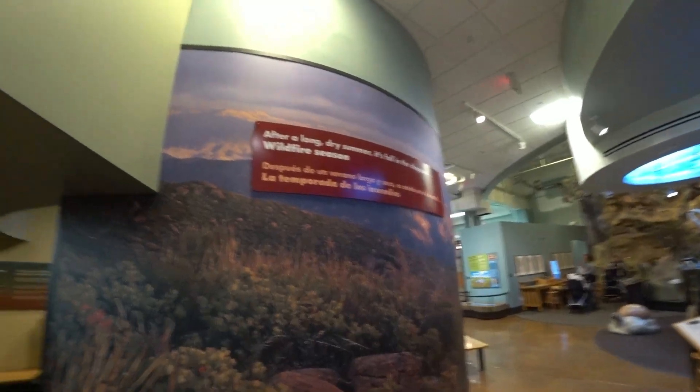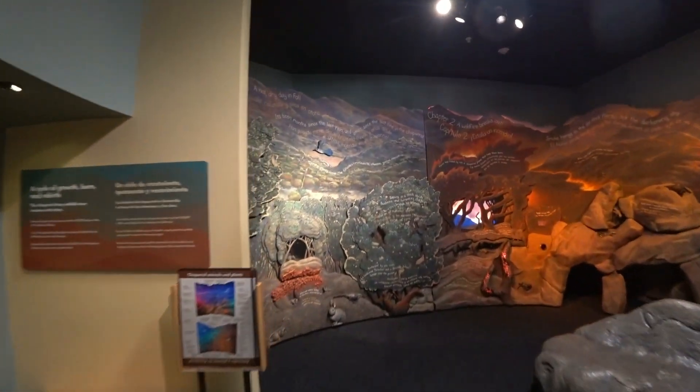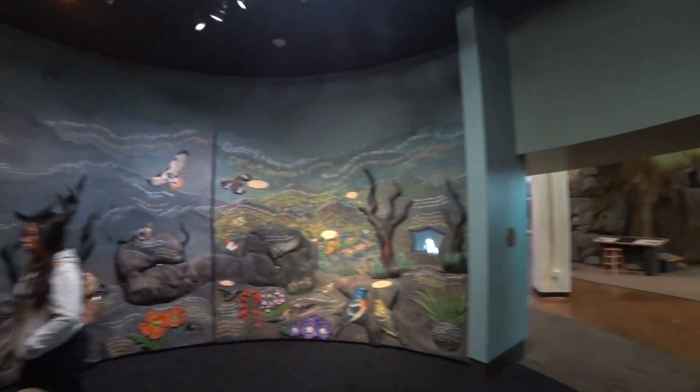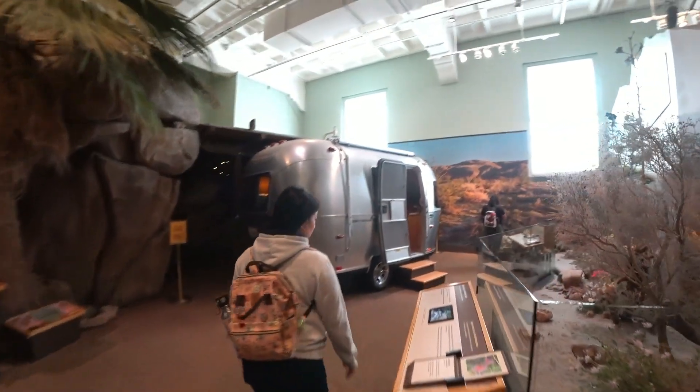The California Wildfire Exhibit — wow! It talks about fire and its natural role. There is an RV here. How cool!